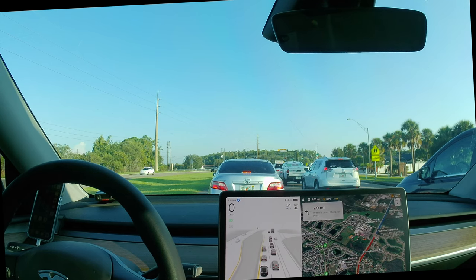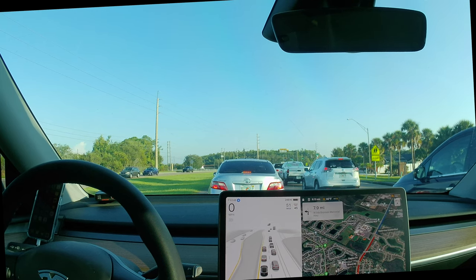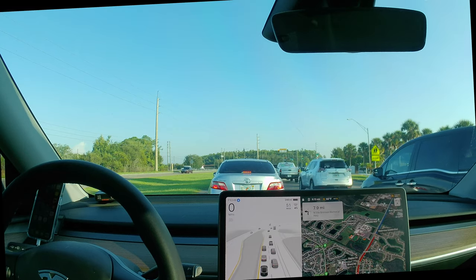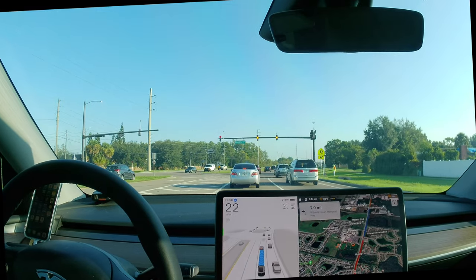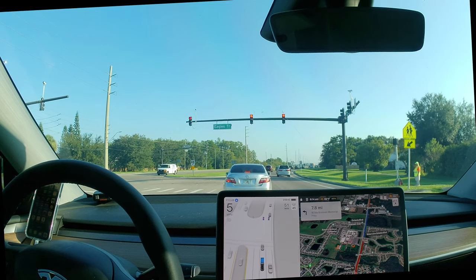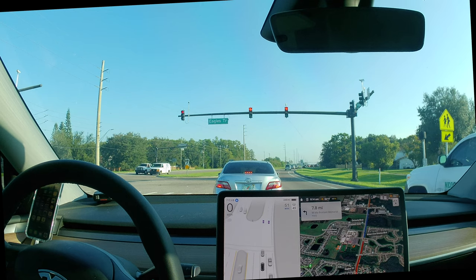I'm recording again using the Acaso Brave 7E action camera in 4K super wide mode this time, with the camera mounted on the selfie stick wedged between the driver's seat and the center console. So we'll see how it does at the destination this time. The destination is our small office building, so we have to turn off a main road and then into the parking lot. At which point I can normally do the auto park after disconnecting FSD.